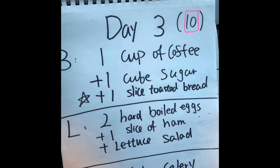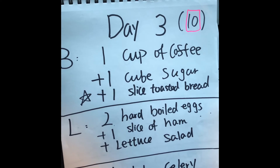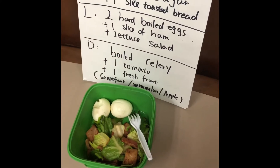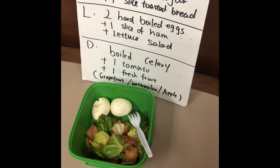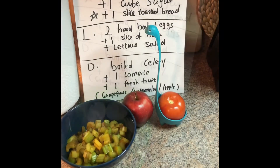Good morning, day ten breakfast we have one cup of coffee, one cube of sugar, and one slice of toasted whole grain bread. For day ten lunch, two hot boiled eggs, one slice of ham, and lettuce salad.